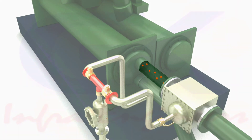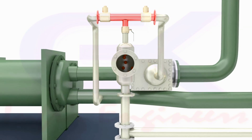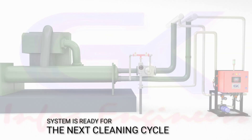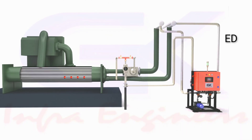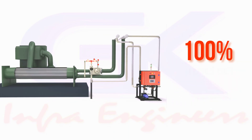The ball trap does not allow the balls to travel to the cooling tower. They are collected back in the ball collector and the cleaning cycle is complete. The system is then ready for the next cleaning cycle. This is an intermittently occurring process, repeated every 10 to 60 minutes, to ensure 100 percent of the tubes get cleaned.